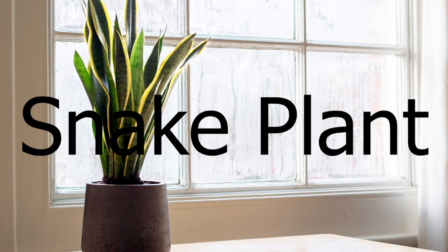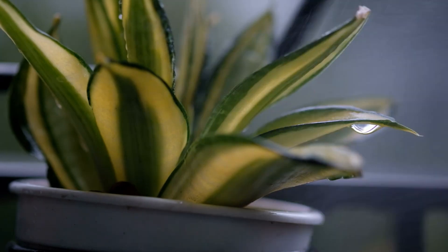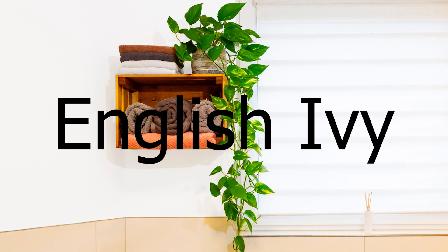Snake plant. The snake plant is also an easy-to-care-for plant and thrives in humid environments. They're great air purifiers, removing formaldehyde and benzene from the air.